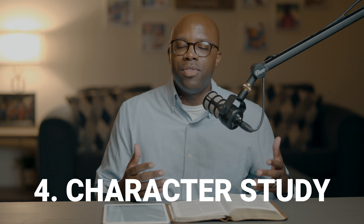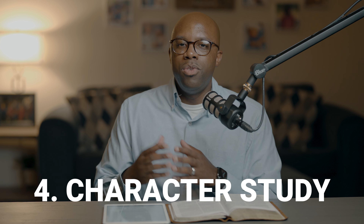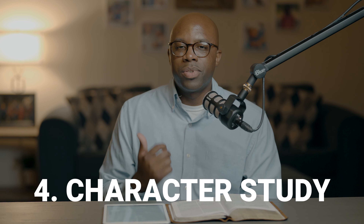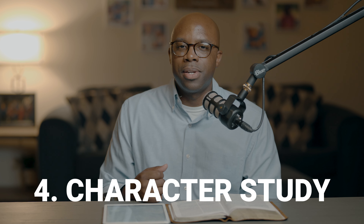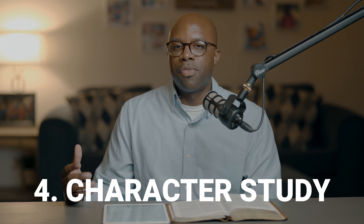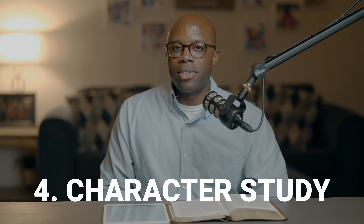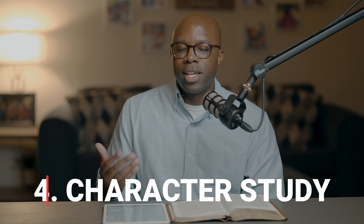Character studies don't take a lot of time, but they give you examples of how character is represented in human beings in the Bible — helping you understand your ability and responsibility as a follower of Jesus Christ. I really suggest participating in character studies as often as possible, maybe once or twice a year, focusing on virtues you'd like to see in yourself.